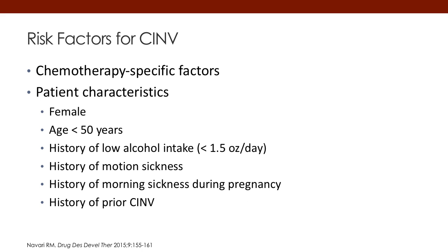Besides the emetogenic potential of the chemotherapy, there are patient factors that increase risk for CINV. These include being female, being a younger adult under 50 years of age, having low alcohol intake of less than an ounce and a half a day, having a history of motion sickness, and for women, a history of morning sickness during pregnancy. Patients who have had prior chemotherapy-induced nausea and vomiting from previous treatment are also at higher risk for subsequent chemotherapy.